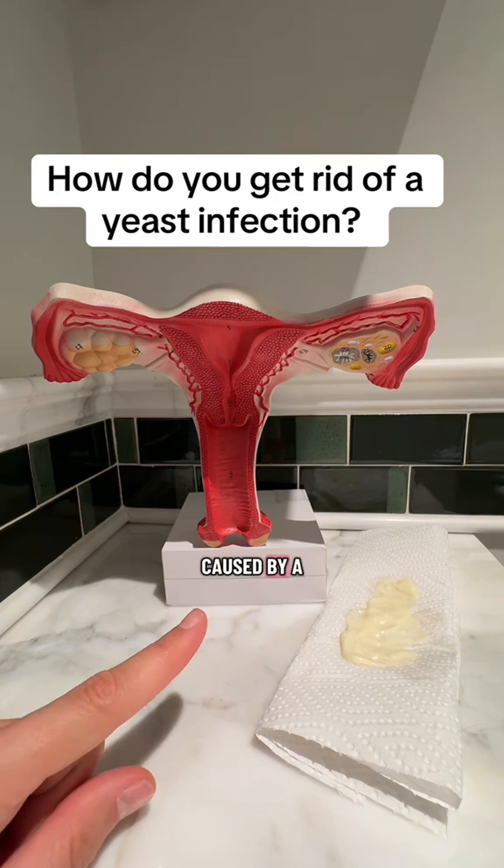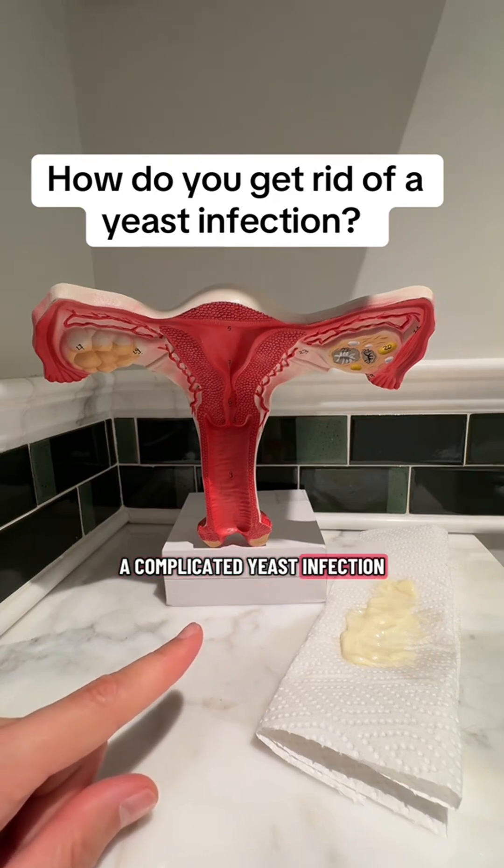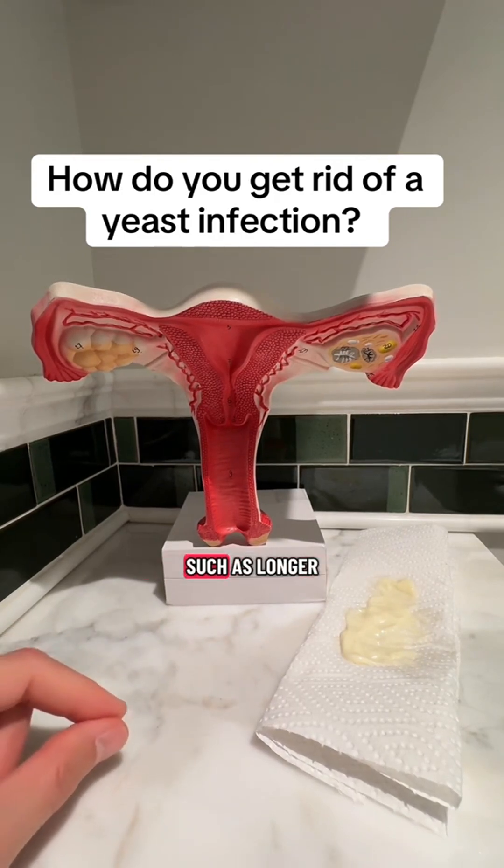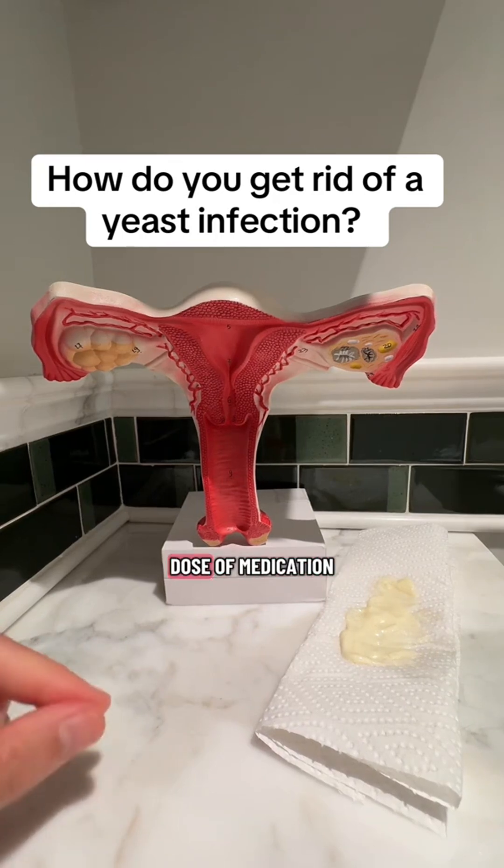But when a yeast infection is caused by a fungus other than candida albicans, it's actually considered a complicated yeast infection. In this case, your doctor may recommend different types of treatments, such as a longer or higher-strength dose of medication, or a combination of different medicines.